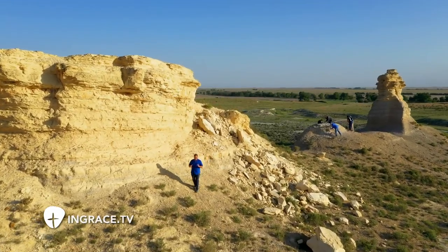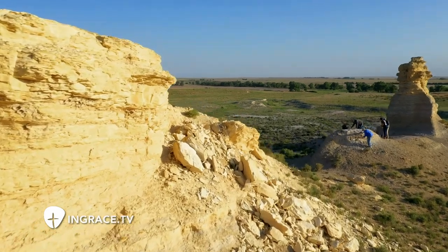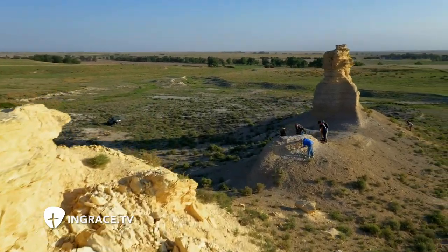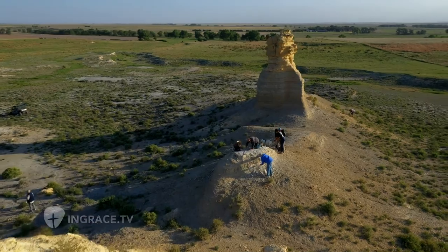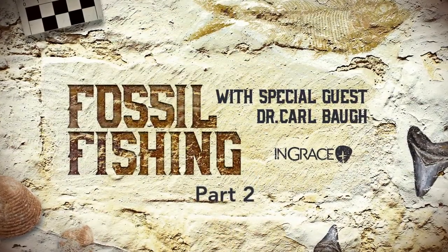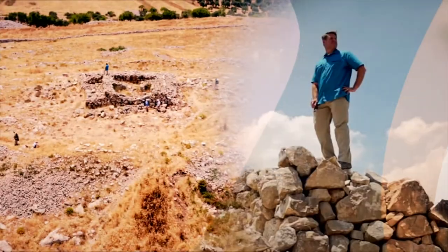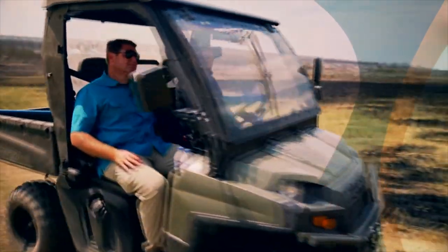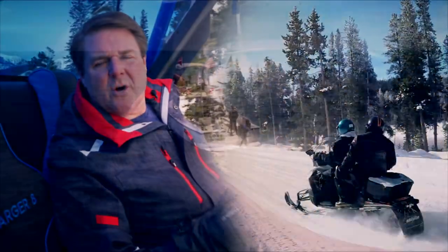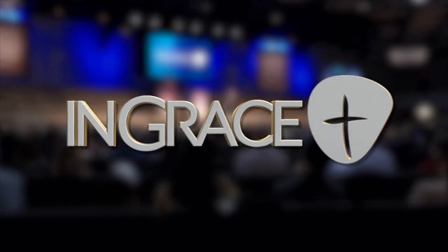Today on InGrace, we're digging for marine creatures in Kansas. Ever since I was a boy, I've been fascinated with God's creation. I'm traveling the planet to tell His story about His world. I'm Jim Scudder Jr. Come with me on another exciting adventure, InGrace.